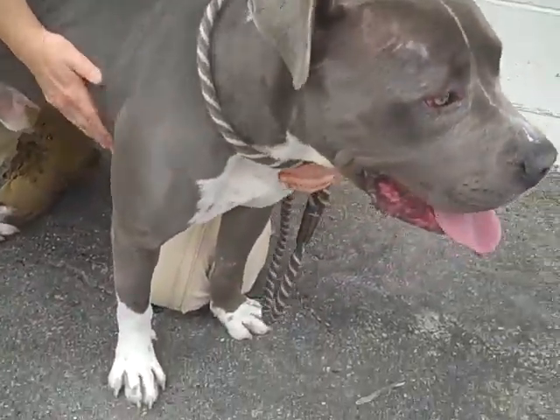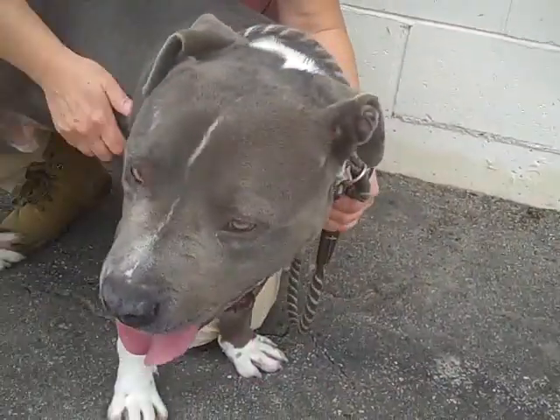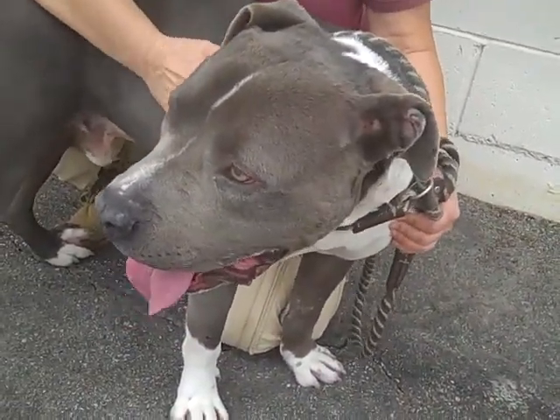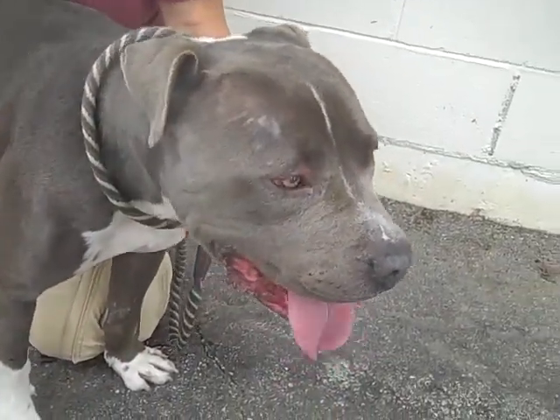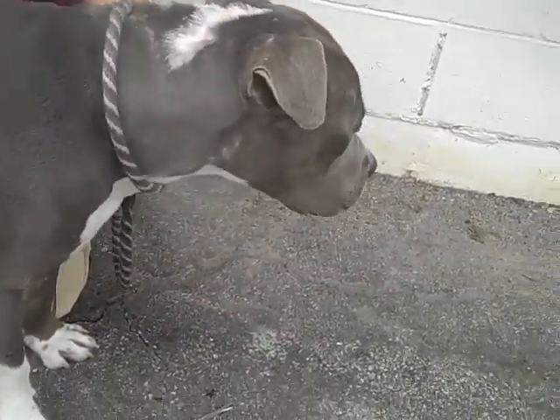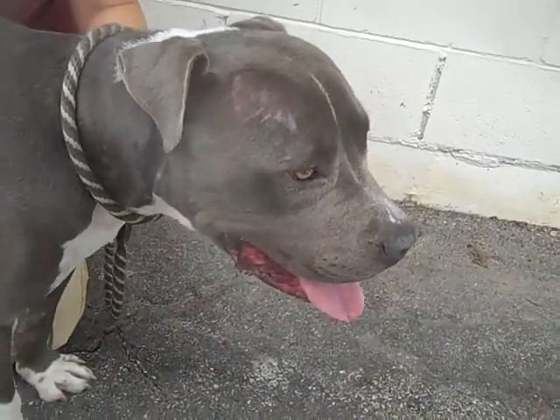I'm a really big fan of this guy. He's super sweet — I was getting some kisses from him earlier. He's very affectionate. He passed his temp test with a bee, so great job on that. And he's just a really awesome guy.